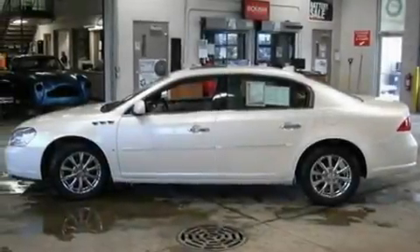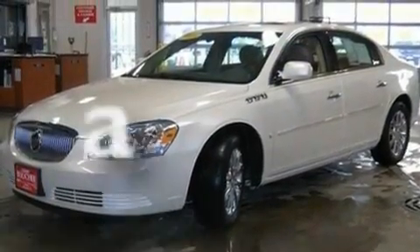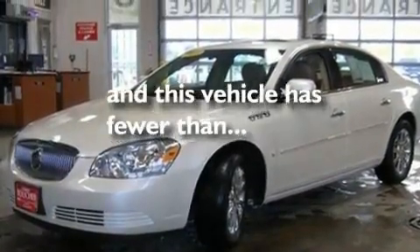Additional features include 17-inch wheels, a low-tire pressure indicator, a rear window defroster, and this vehicle has fewer than 12,000 miles on the odometer.